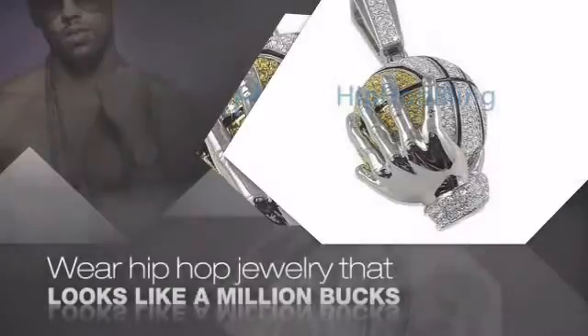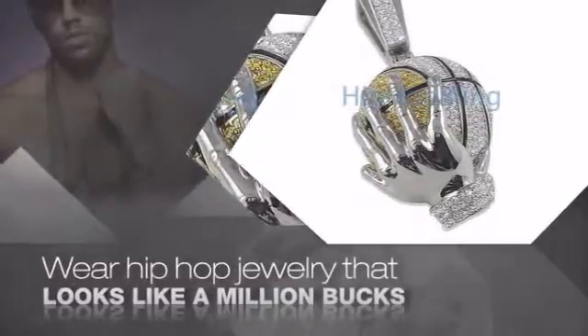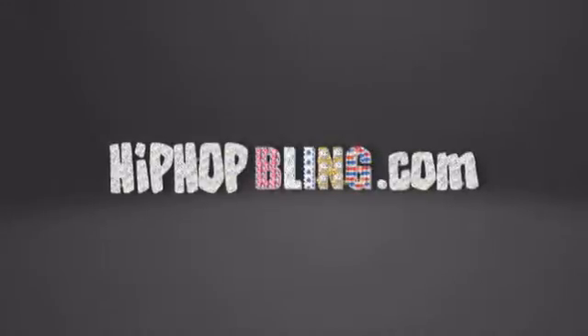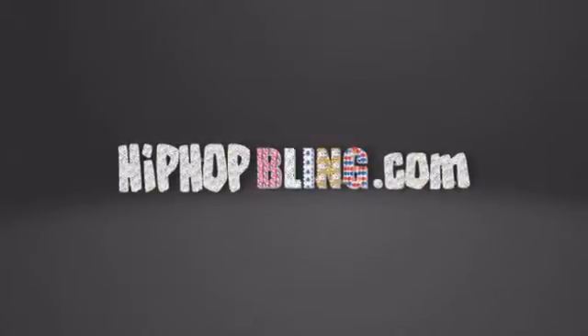Buy quality hip hop jewelry at prices that'll surprise you. Items starting at under $20. Don't wait up — get your bling now at hiphopbling.com.